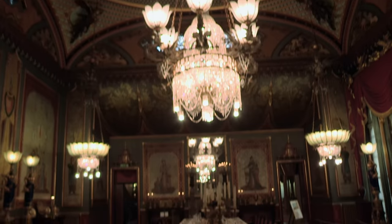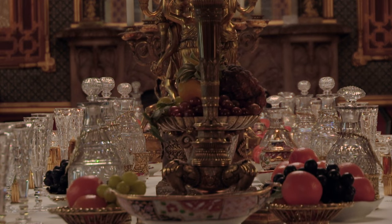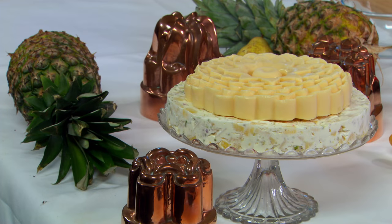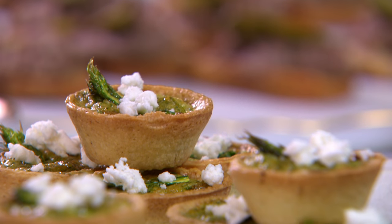Royal food served on the grandest tables is so much more than just a meal. Historically, these extravagant dishes were created to represent power. They also set fashions. Nowadays, royal food is all about showcasing the best of British.